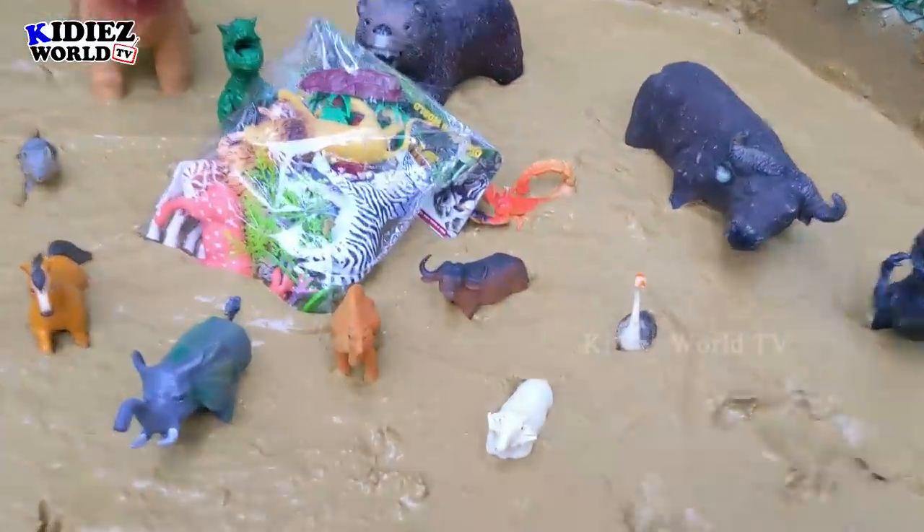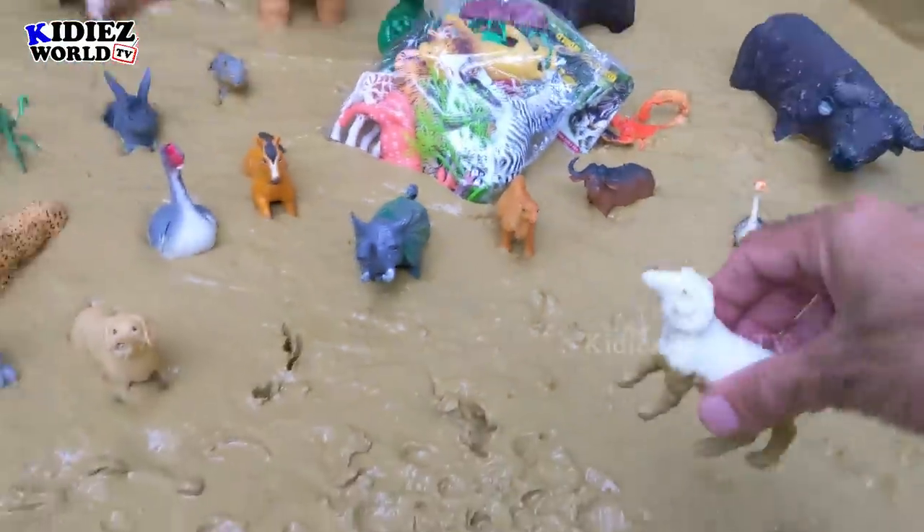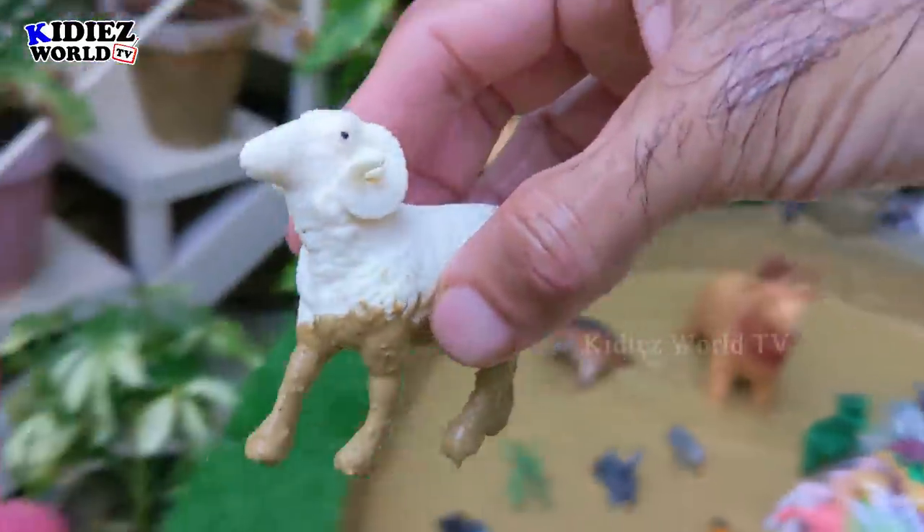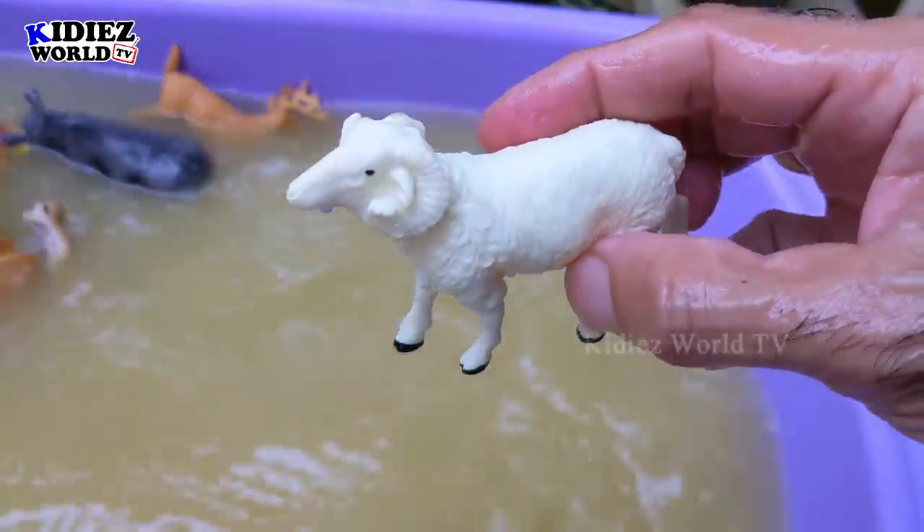The next one we have is sheep. There are different kinds of sheep and this sheep is very unique. Sheep are basically farm animals but they also exist in wild environments as well. Sheep!